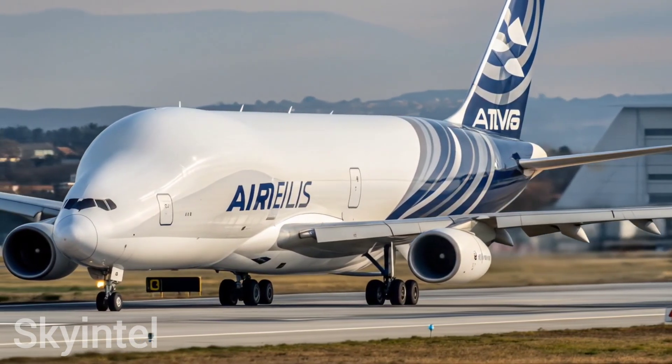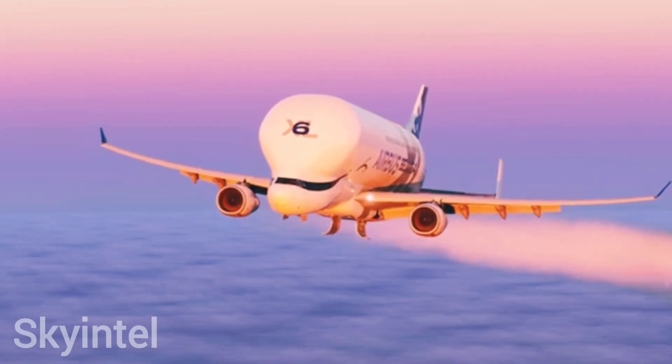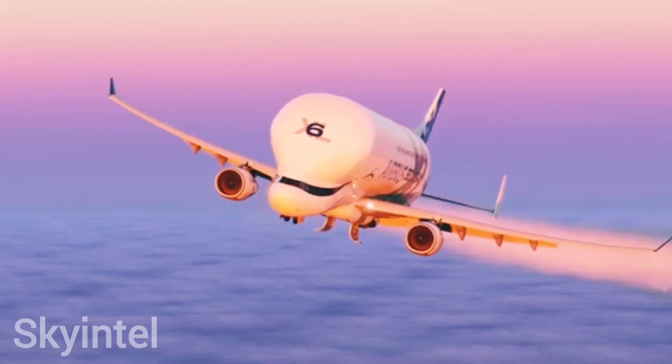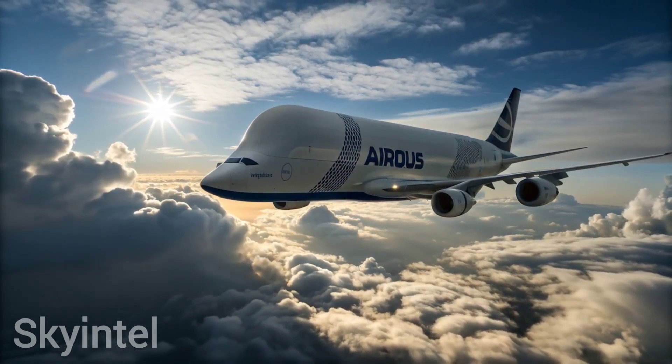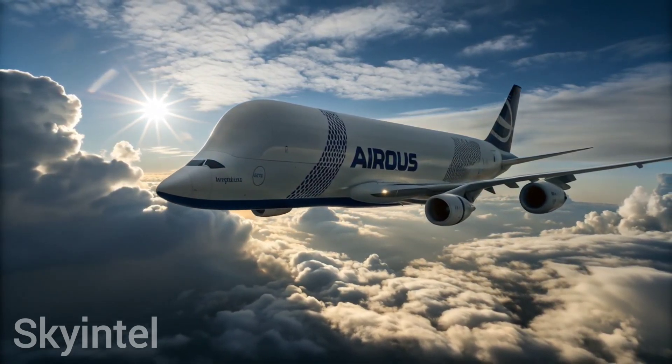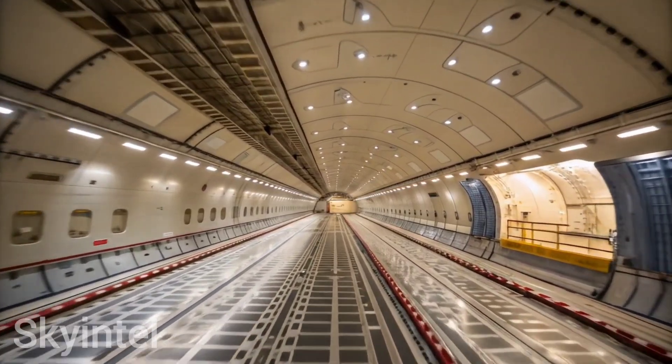As demand grew, Airbus developed an upgraded version: the Beluga XL. The Beluga XL is even larger, based on the Airbus A330 design, and can carry 30 percent more cargo than the original Beluga. To make it stand out even more, Airbus gave it a special livery with a smiling whale painted on its nose, making it one of the most recognizable aircraft in the world.